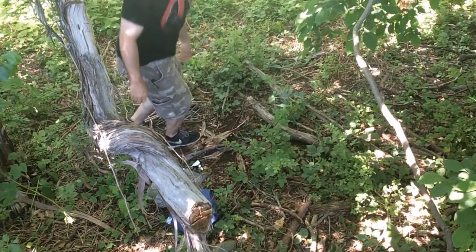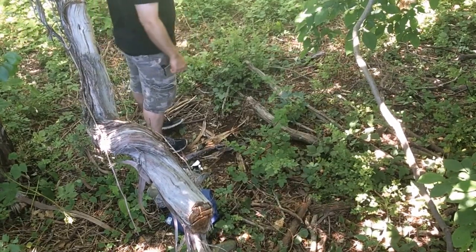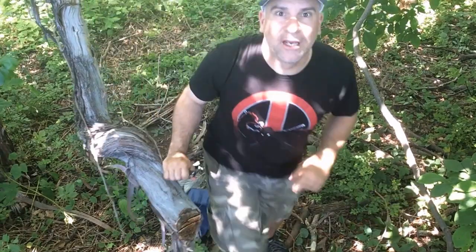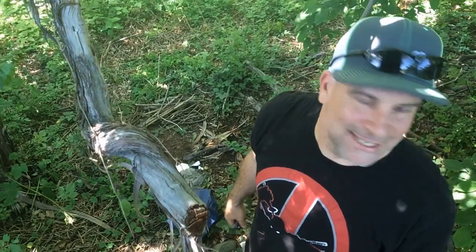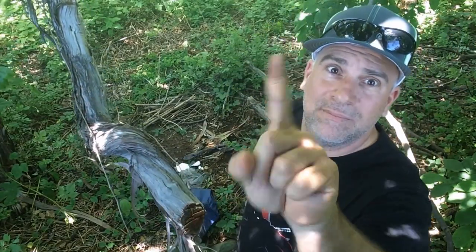I'm barely getting any sparks. I think I'm gonna go on a little journey and see if I can find some birch bark, because that thing sucks. The band-aid is holding up so far though.